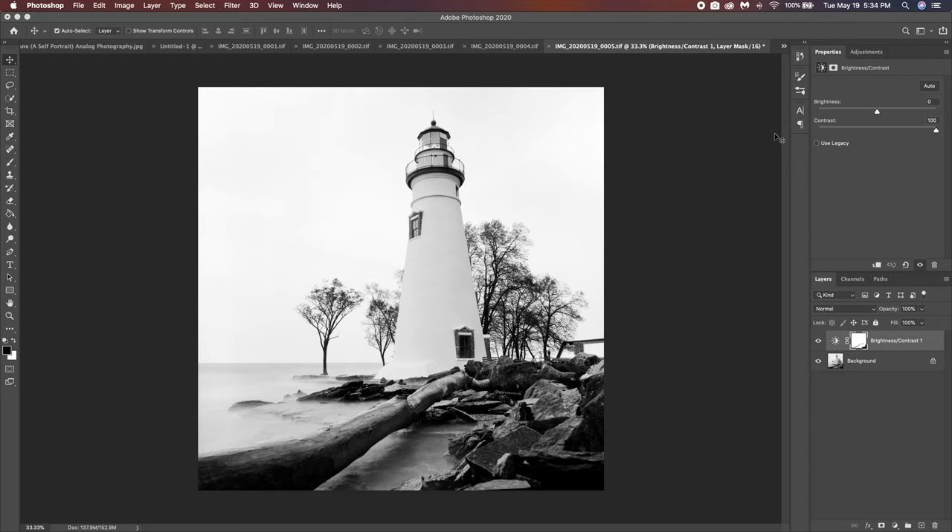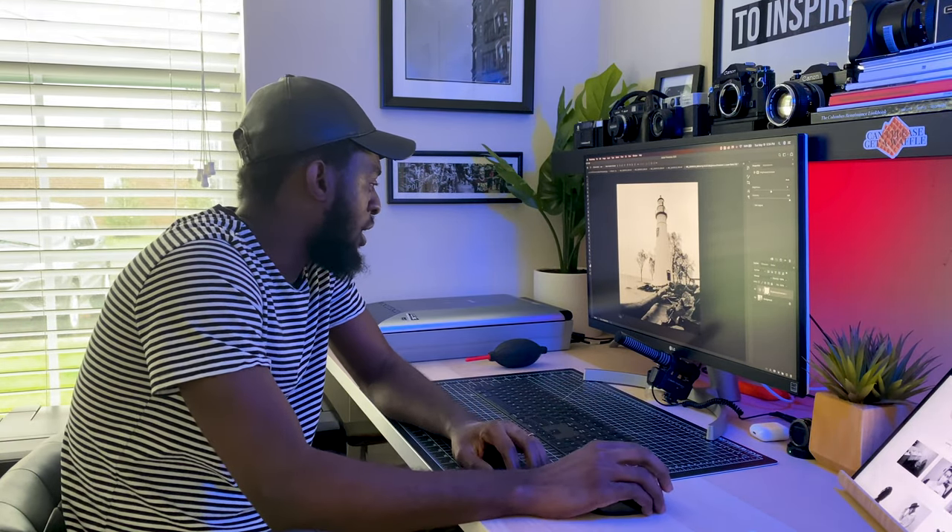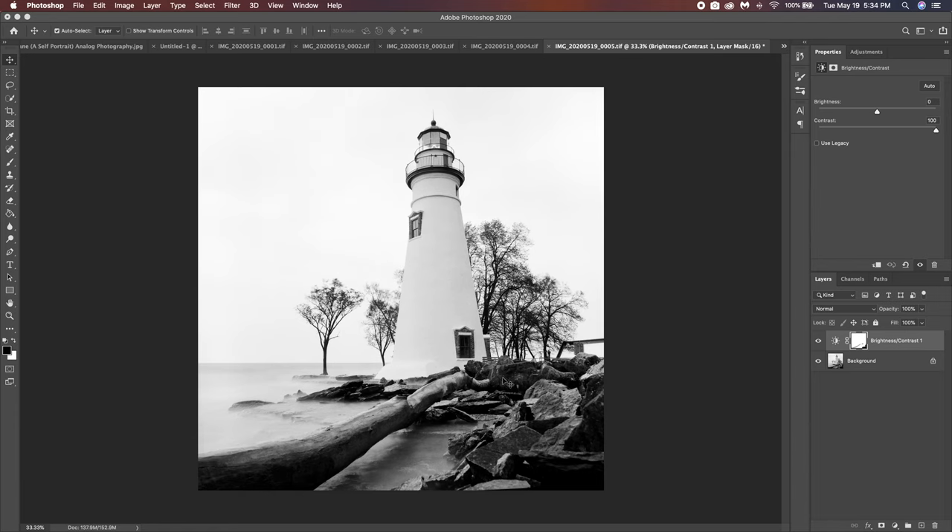The reason I chose these two photos: even though it's the same location, they can still go together. This one is very tight on the lighthouse. You have a log leading you into the shot and rocks going in as well. This tree on the left is kind of balancing the composition — without it I don't think I would have liked it as much. The things I wish were different: I wish these trees in the back weren't there, but it doesn't really bother me that much.